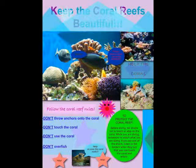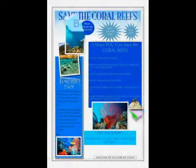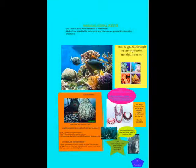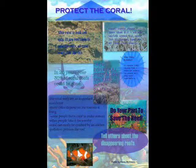Last month in Ms. Sandoval's 5th grade class, we studied about the coral reefs — what they are, the effects humans have on them, and what we can do to protect the reefs. As a class project, we created posters on pages to remind people what they can do to help save the coral reefs.